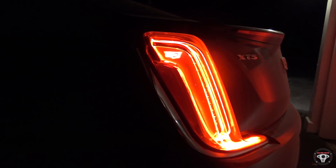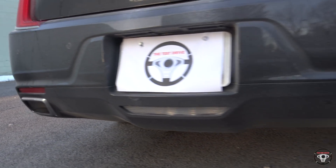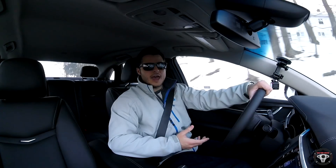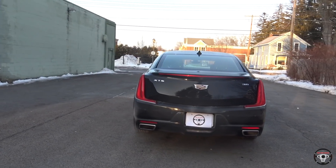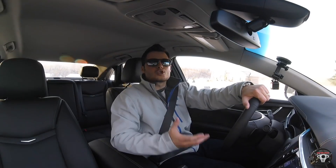I also love the look of this vehicle from the back. You have some very nice tail lights and I love the dual exhaust. The 2018 XTS just looks more modern, more aggressive, more stylish, more elegant, and more expensive.